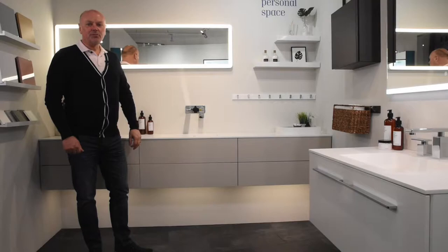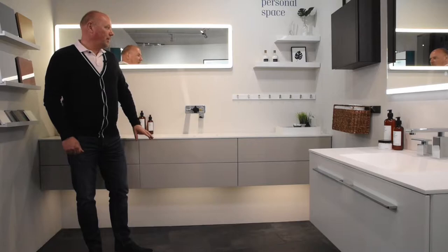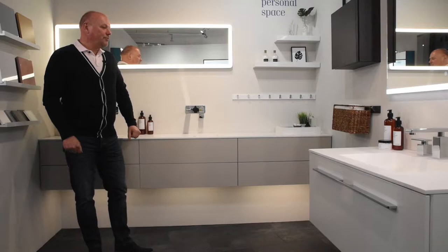Welcome to the Danzani showroom located on the Brighton Marina. My name is Christian Asmussen and I am the MD for Danzani in the UK. In this video we will have a closer look at our Danzani Calidus range.